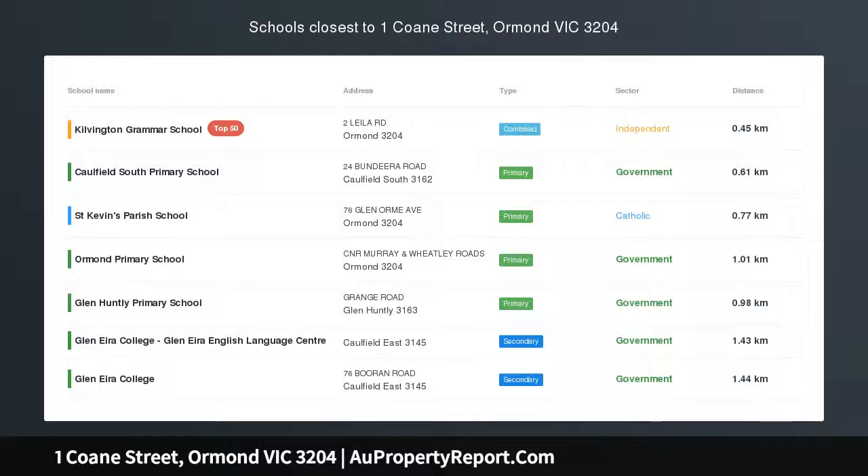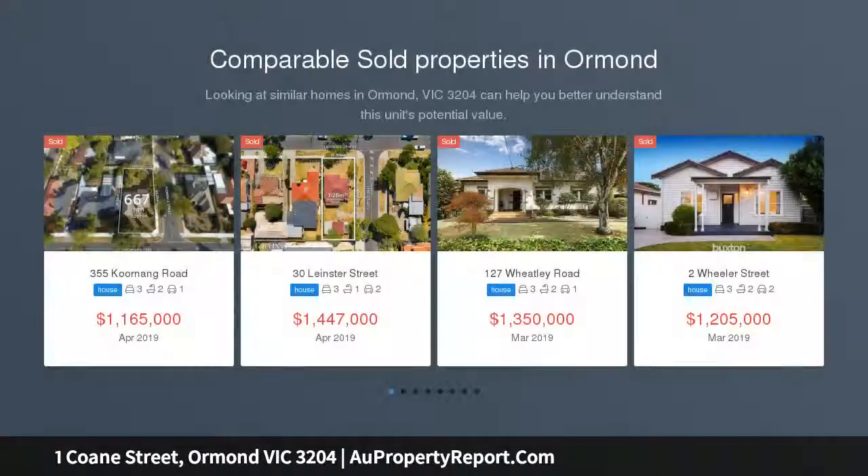Amazing plans, all permits, and 640 SQM park-edge land.